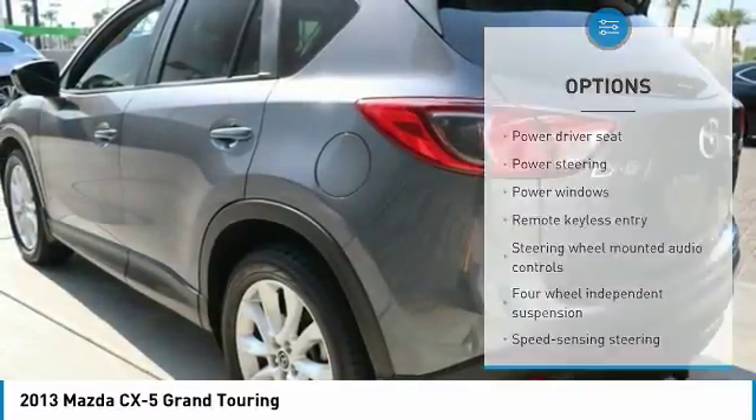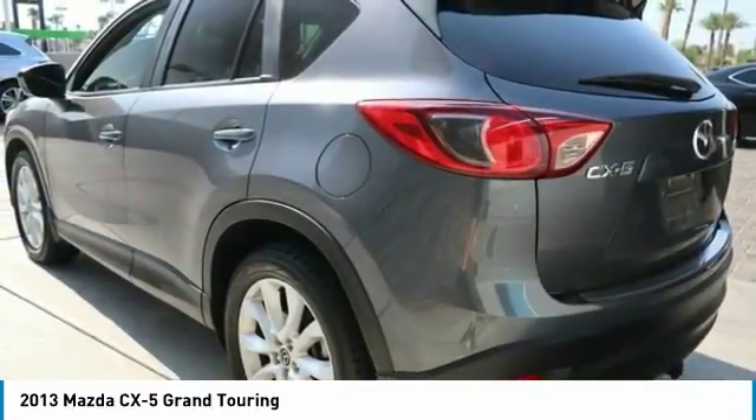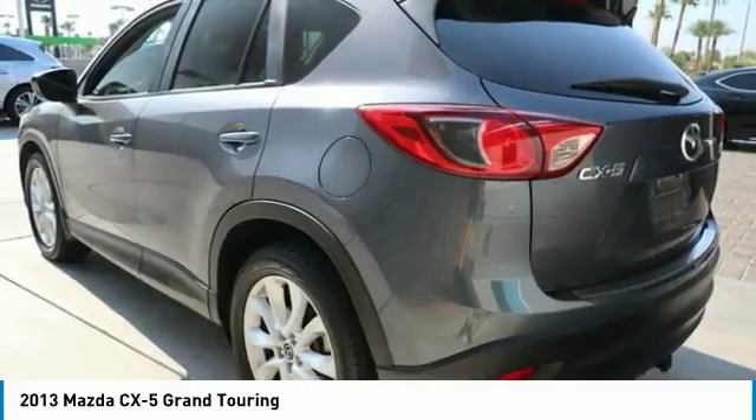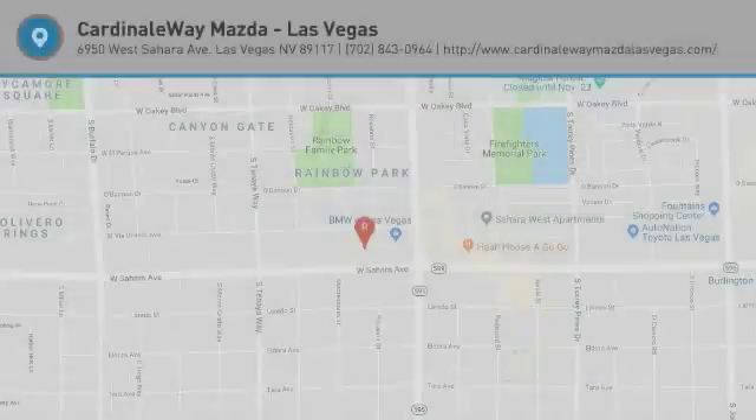Power windows, electronic stability control, CD player, rear window defroster. Is love at first sight really possible? Let us know when you stop in.